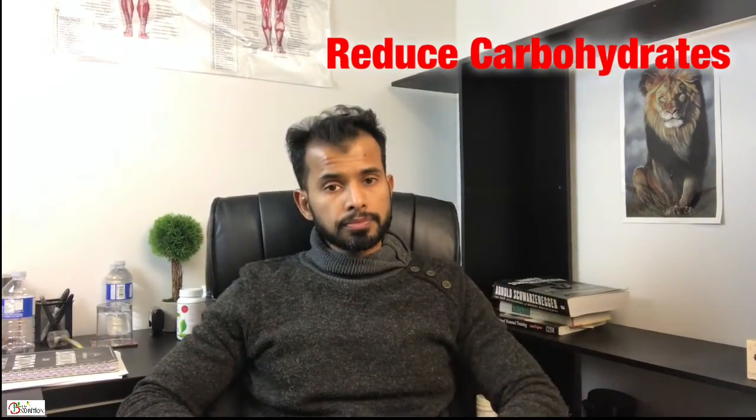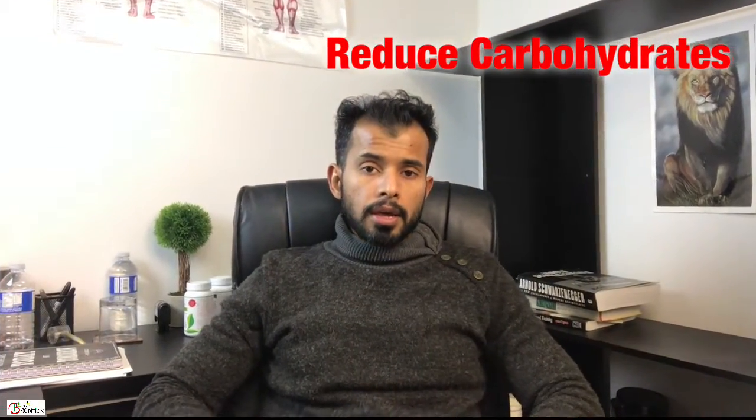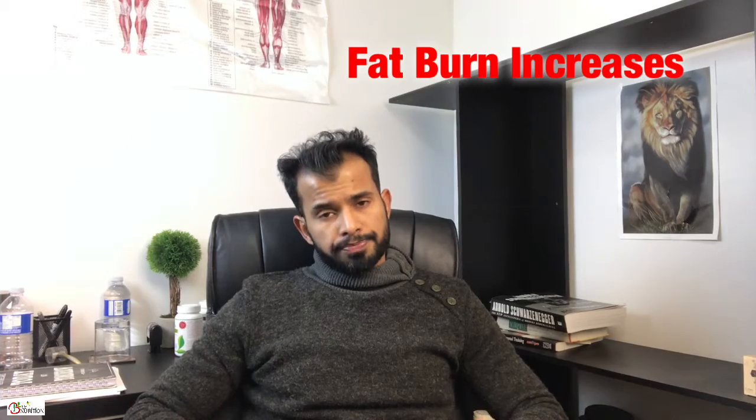The diet to follow is the ketogenic diet. It's about bringing your carbohydrates down. When you bring your carbohydrates down, your body starts producing ketones in 72 hours — that's three days. When your carbohydrates are close to 50 grams per day, your body starts burning fats within 72 hours.